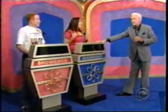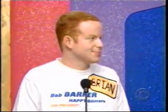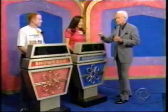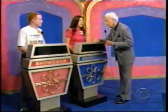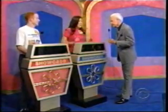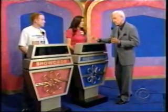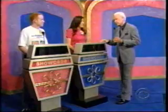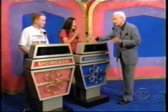Let me remind you that each of you will have a showcase of lovely prizes to bid on, and the one of you who bids closer to the actual retail price of your own showcase without going over will win it. But if you are the winner and you are $250 or less away from the retail price of your own showcase, we will have the pleasure of giving you both showcases. We were struggling and then we had two winners in a row to finish the games. We just might finish with a double showcase winner before we're through.